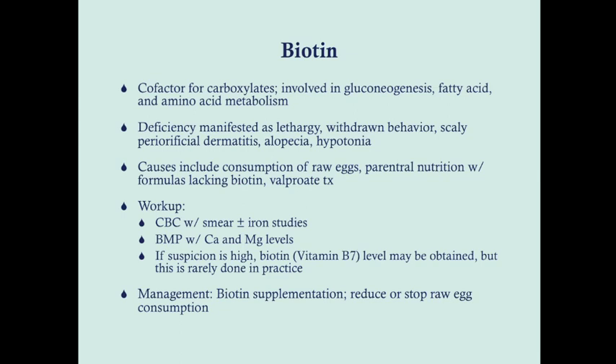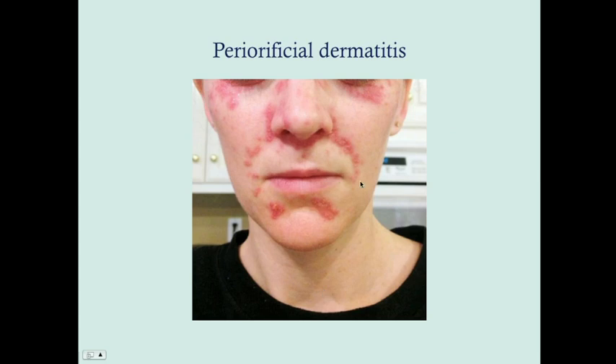Other causes of biotin deficiency include parenteral nutrition with formulas lacking biotin, and patients on valproic acid. For workup: CBC with smear and iron studies, BMP with calcium and magnesium levels. If suspicion is high, you can get biotin levels, but this is rarely done in practice. Usually you suspect this based on history — raw egg consumption, valproic acid use, parenteral nutrition — combined with scaly periorificial dermatitis and alopecia. Management is simply biotin supplementation and reducing or stopping raw egg consumption.